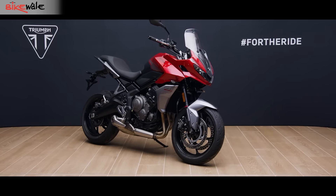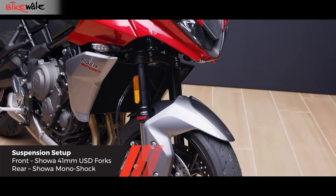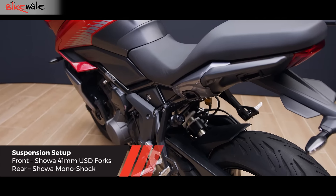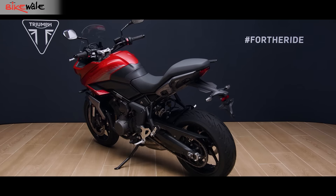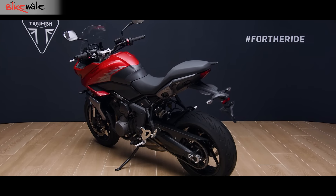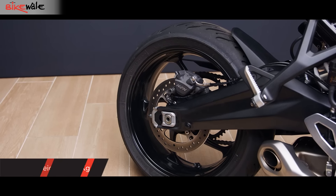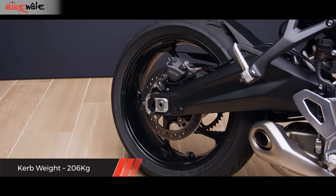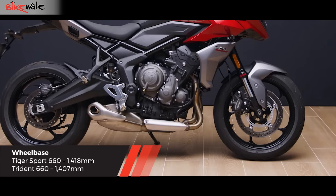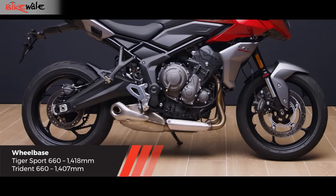Owing to its touring nature, the Tiger Sport 660 gets 30mm longer suspension travel at the front and 16.5mm at the rear compared to the Trident 660. It comes with a remote preload adjuster. Even the swingarm has been lengthened for better weight margin, given that it is 17kg heavier than the Trident 660. The wheelbase of the Tiger Sport 660 has also gone up by 17mm, measuring a total of 1418mm.